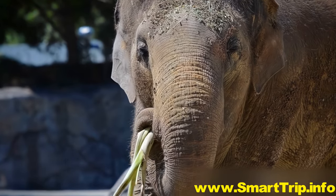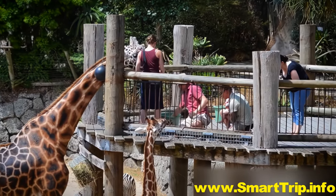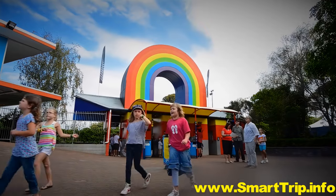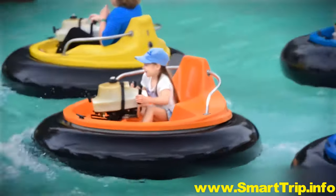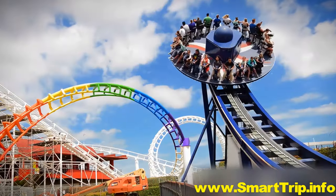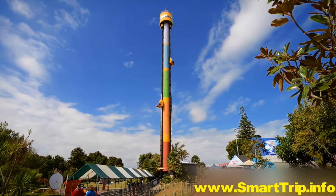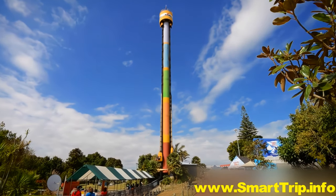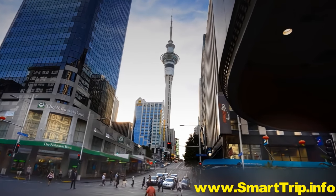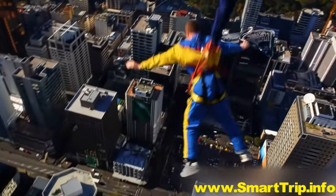Children will love the Auckland Zoo, where they can meet the animals of the African savannah. Another great day out is Rainbow's End — bounce into each other during fun rides, whirl around in the air or get dumped in seconds. There are more thrills to be had downtown at the Sky Tower, where you can base jump at breathtaking speeds.